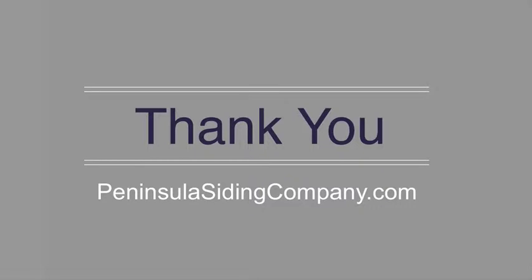For the rest of our checklist, read on to our blog. If you need assistance in your home exterior projects, let us know. If you find any issues when you're going through this checklist, Peninsula Siding Company is the perfect company to reach out to. We strive to make all homes safe and properly supported. Visit us online now at PeninsulaSidingCompany.com to get started. Thank you.